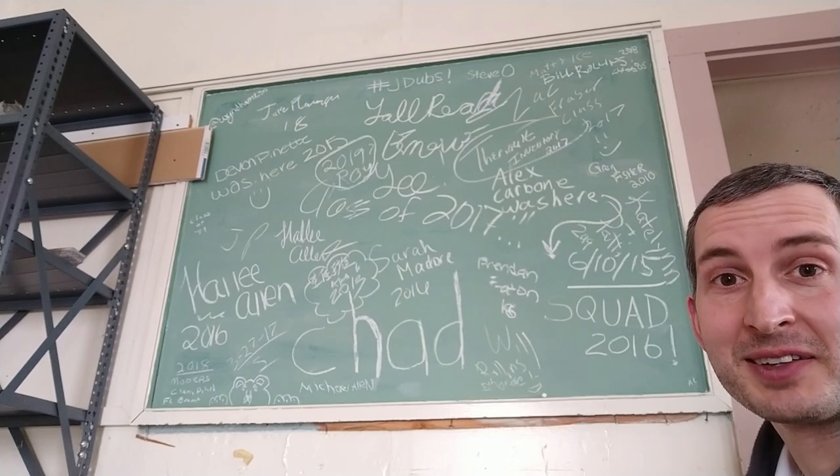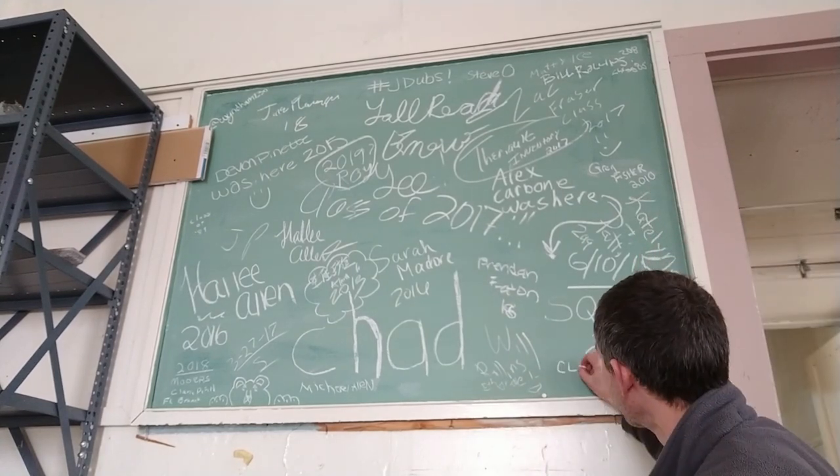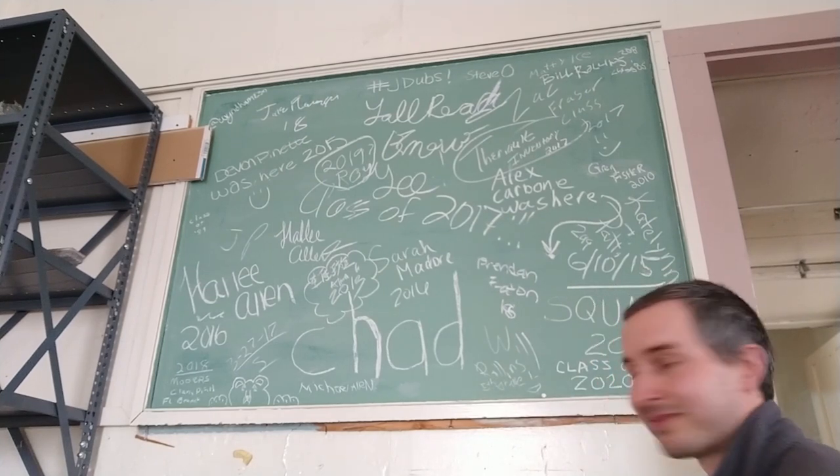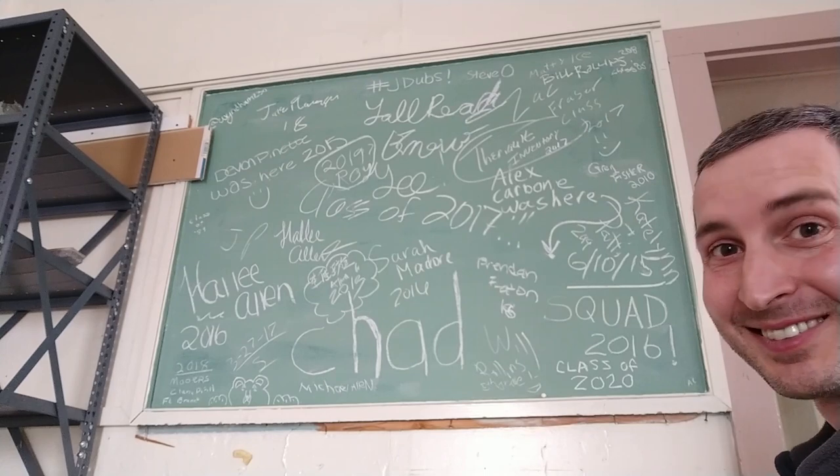And I hope nobody minds, but since you aren't here to add to it, I'll do it for you. There you go — Class of 2020. Enjoy.